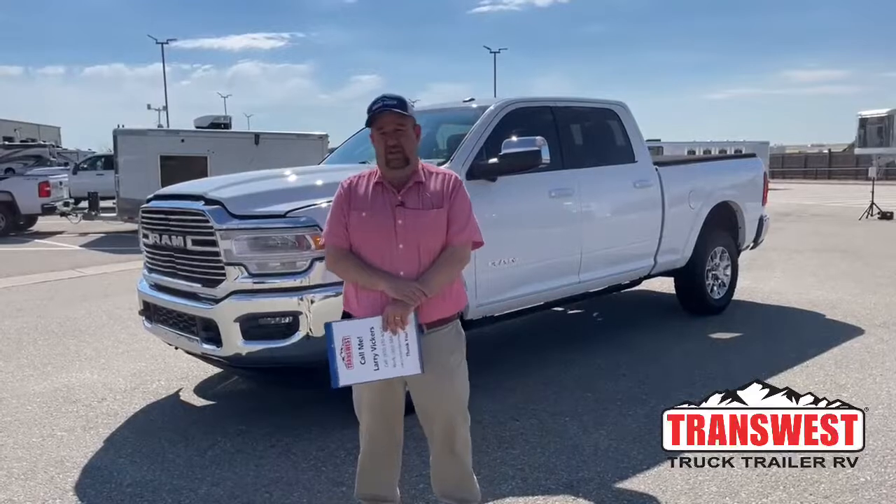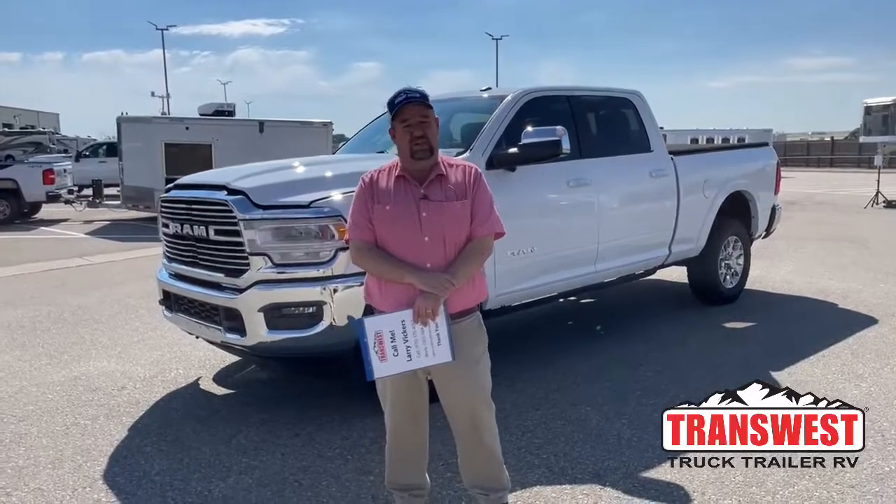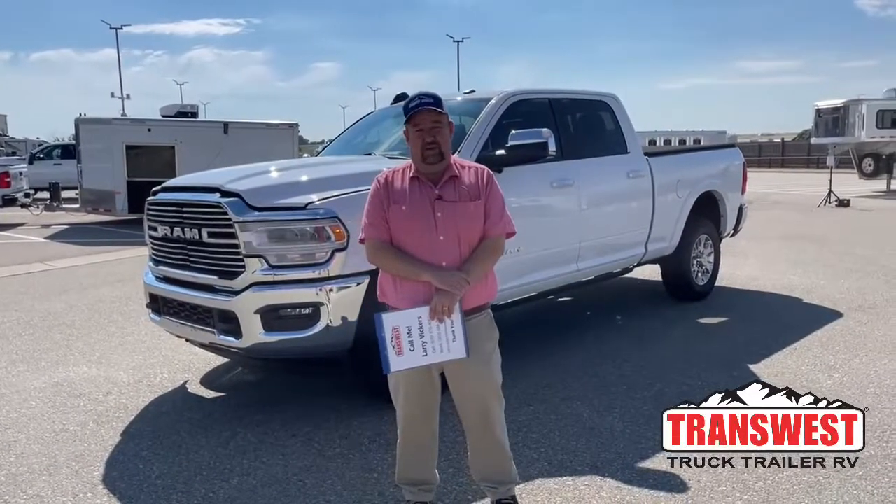Good morning and welcome to TransWest Truck Trailer RV located in Frederick, Colorado — about a half an hour north of Denver. My name is Larry Vickers.